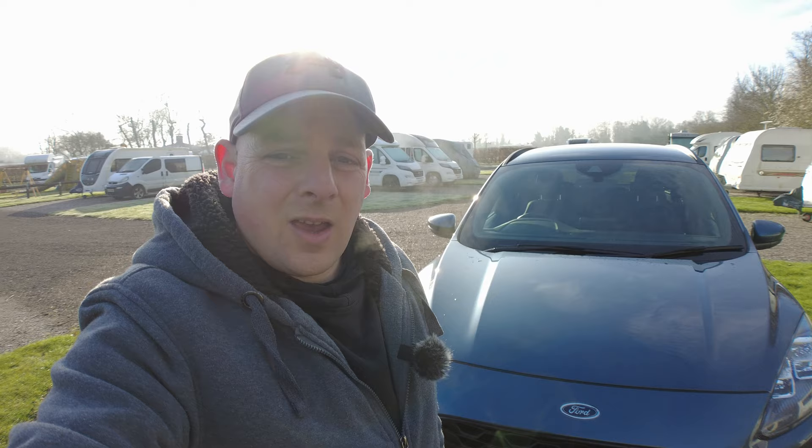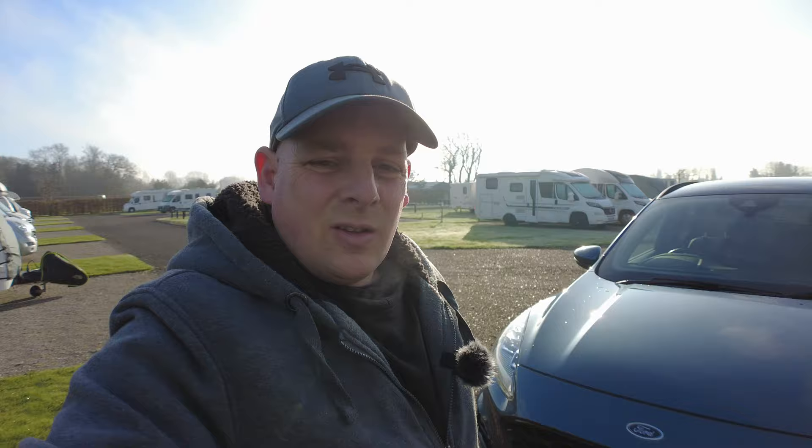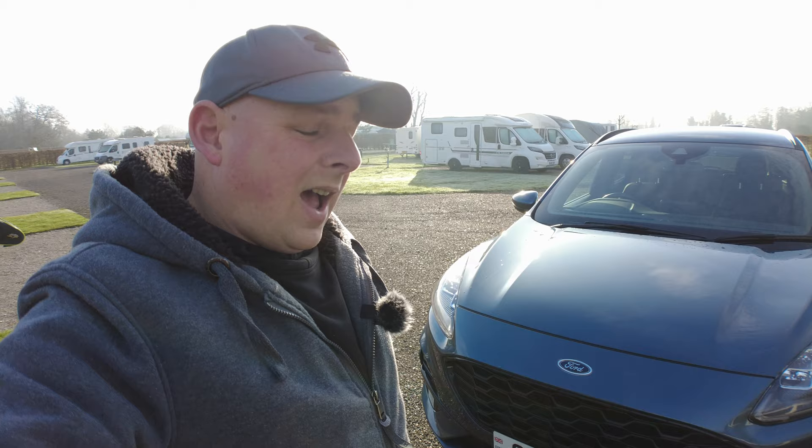There you have it - that is our new tow car. Really pleased with it, lovely car, and I just hope it does the job towing the caravan. I haven't towed with it yet because I need to get the tyres done first. What I'm going to do now is fit the tow bar - the guy showed me how to do it when he came and fitted it but I haven't actually done it yet.